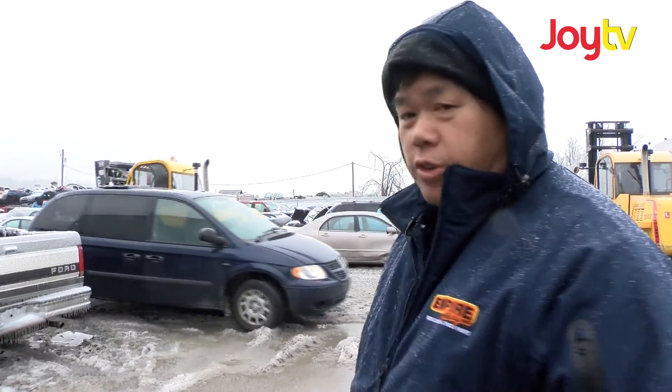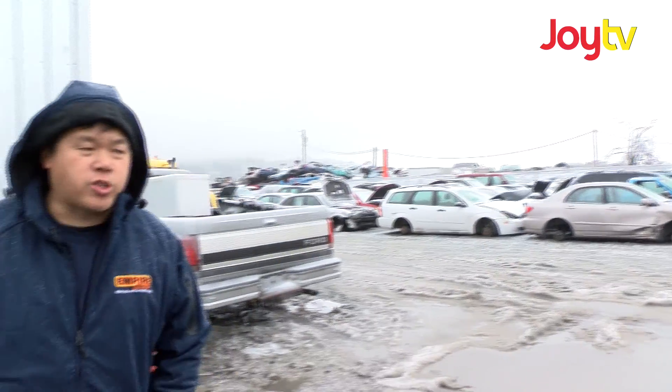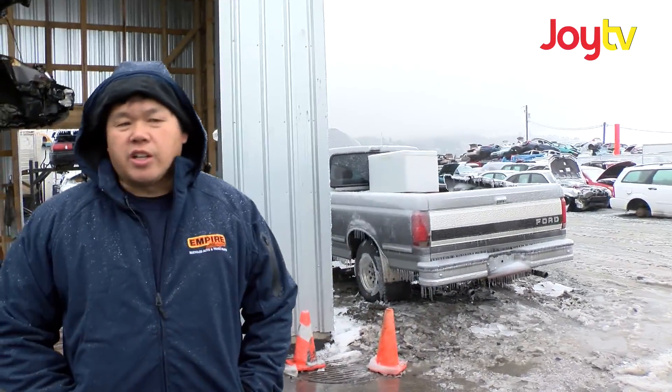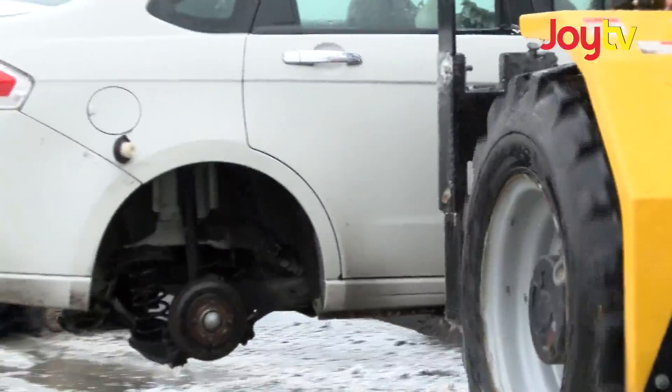Richmond Steel will be coming in and crushing those vehicles. We usually crush — if we bring 300 cars in, we'll crush 300 cars. Last month we crushed 420; we brought 420 cars in. So this month we'll be about the same, about 400 cars.